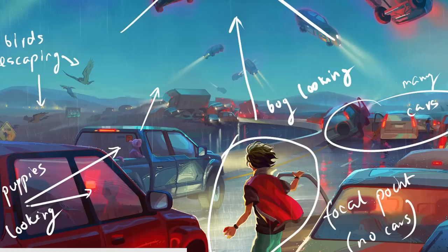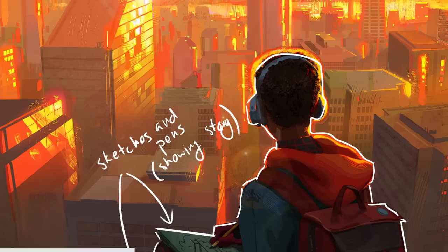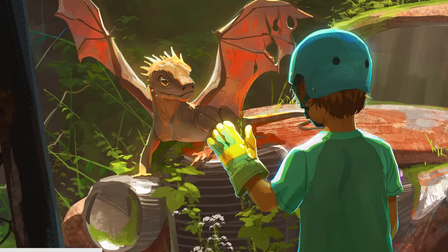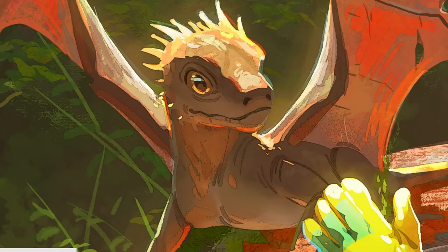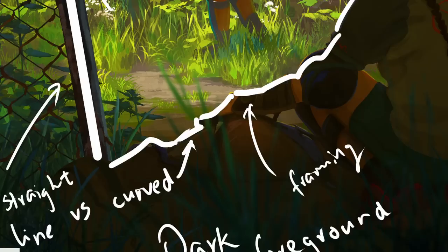What sets David Alecourts apart is her ability to ignite our curiosity and leave us eager to explore the world she creates. Each painting feels like a glimpse into a larger universe, inspiring us to imagine what lies beyond the canvas. By studying her artwork we can learn valuable lessons in storytelling — paying attention to how she composes her scenes, develops her characters and uses visual cues. Let her art inspire you to unlock your own storytelling potential, embrace the magic of storytelling, and infuse your artwork with narrative depth.